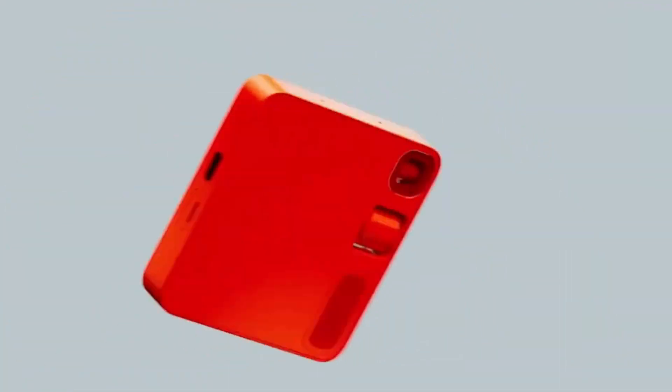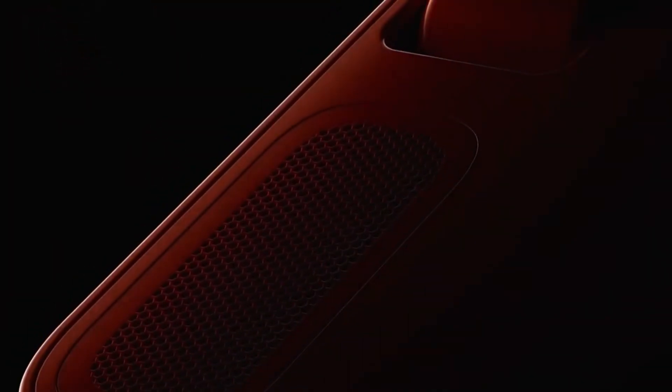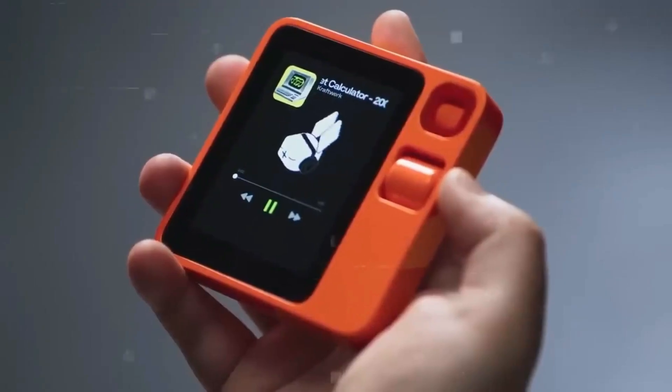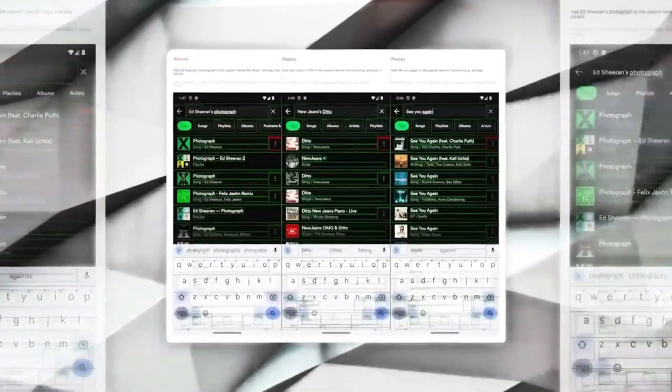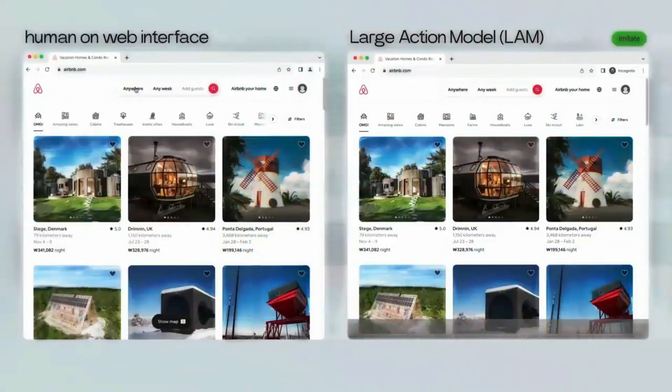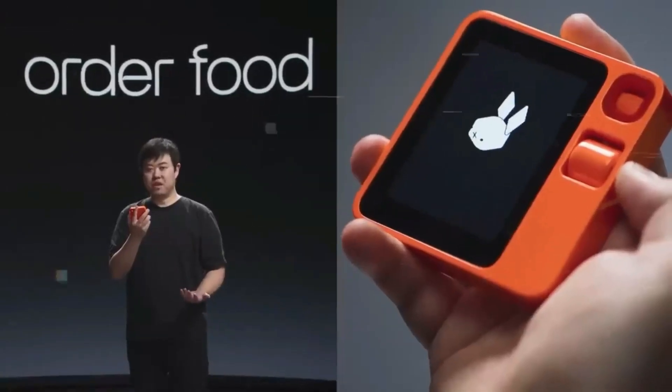What is our future with this device? With the Rabbit R1, we can look forward to a more efficient, joyful, and connected lifestyle. The device fits in with our daily routines and gives us unmatched ease in communication and task management. The Rabbit R1 anticipates our needs and provides individualized assistance by learning from our interactions, thanks to its sophisticated AI capabilities.